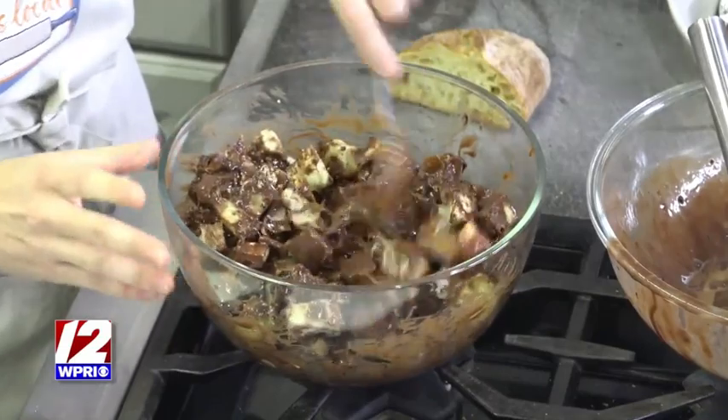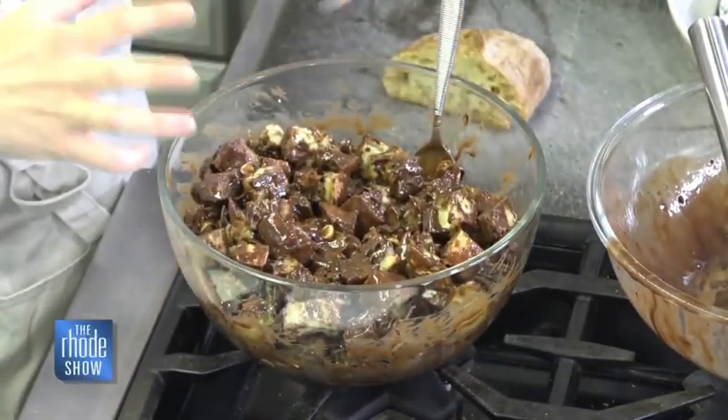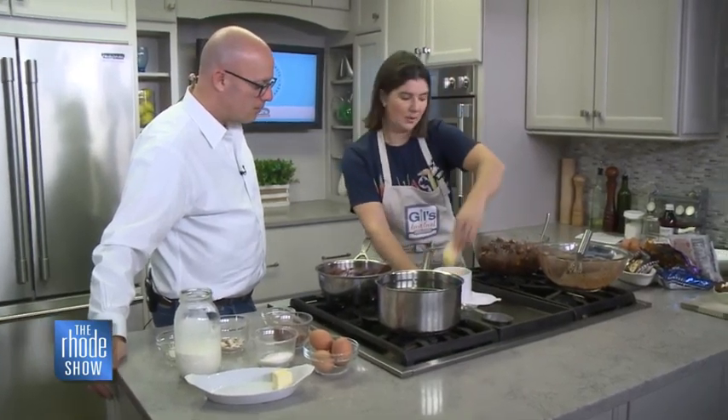Ideally you would let this sit for about half an hour. What that does is it really lets the liquid absorb into the bread, and then that transforms it into the final pudding afterwards.